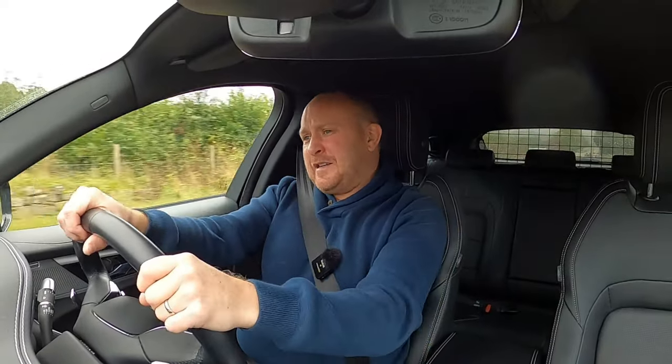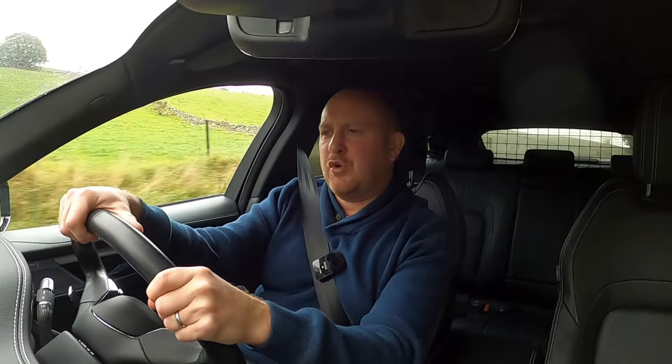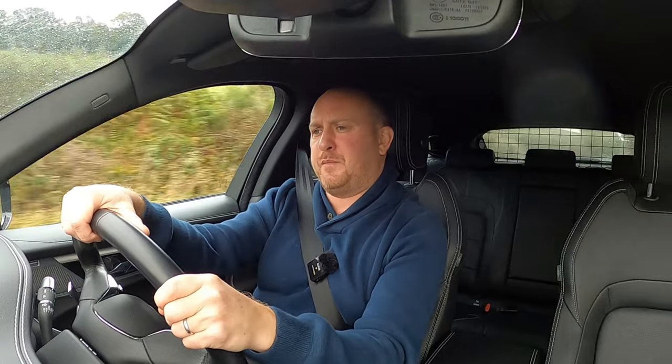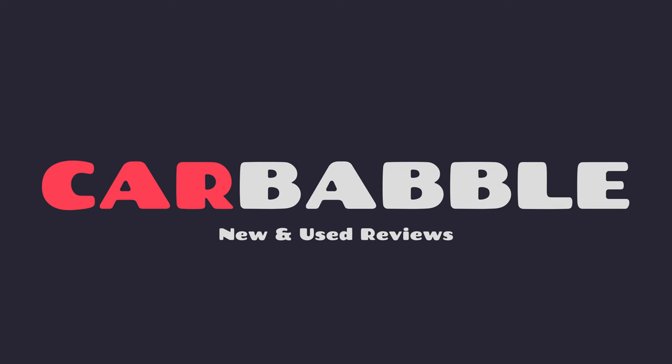You're watching Car Babble, I'm Ewan, and today I'm driving the Jaguar F-Pace. In this video I'm going to tell you everything you need to know about this F-Pace so you can decide whether or not this is the one to go for compared to its many premium midsize SUV rivals like the BMW X3, the Mercedes GLC, the Audi Q5, the Alfa Romeo Stelvio, the Porsche Macan, the Volvo XC60. There's a blooming lot of them, so why would you pick this one? That's what we're going to explore.